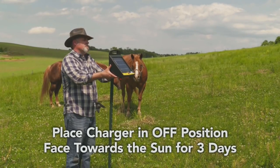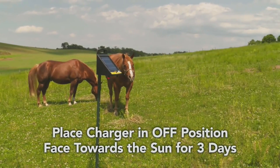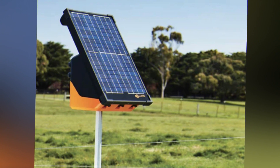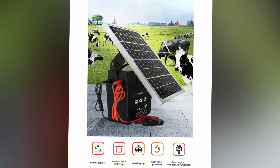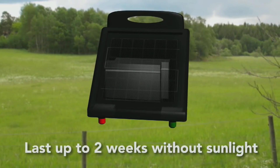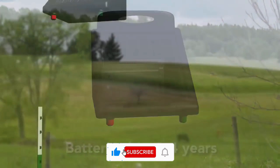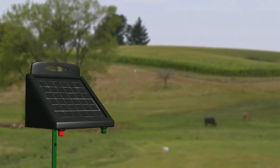The energizer, sometimes referred to as the fence charger or controller, is the most important component of a solar-powered electric fence. Powered by the battery, it converts stored power into pulses of electrical energy that are transmitted through the wires or strands of the fence. When touched, these pulses produce an electric shock that deters animals from trying to cross the barrier. The fence is constructed from conductive materials such as high-tensile steel or aluminum, and insulators are used to secure wires to fence posts and prevent electrical leakage to the ground.